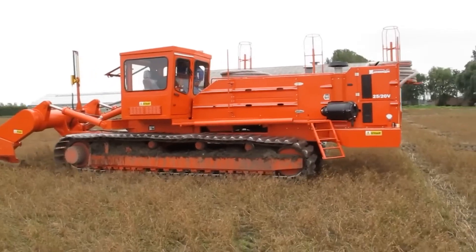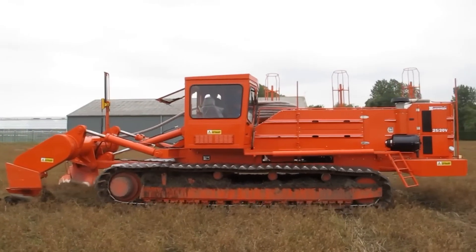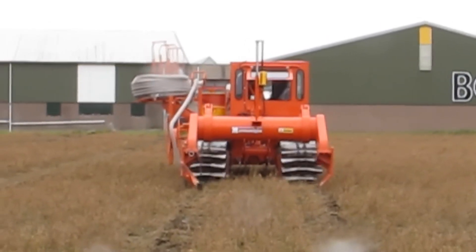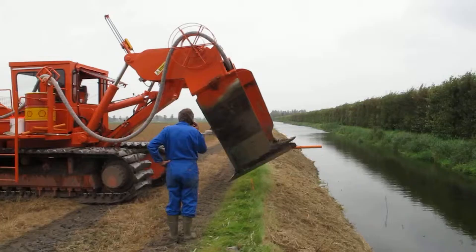This plow can install thousands of meters of pipes daily, using different types of reinforcements tailored to the application, all while causing minimal disruption to the soil structure. It's a perfect blend of power, precision, and eco-friendliness.